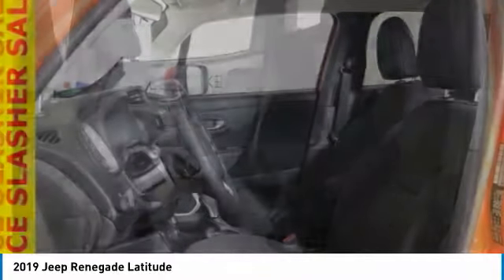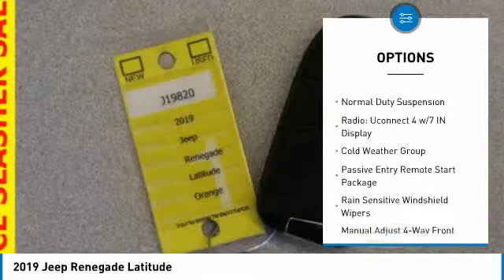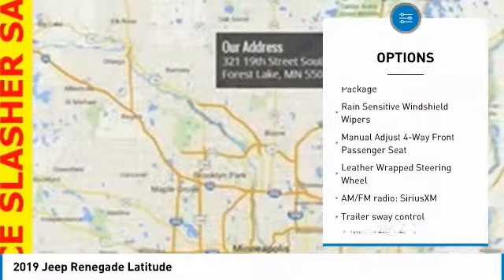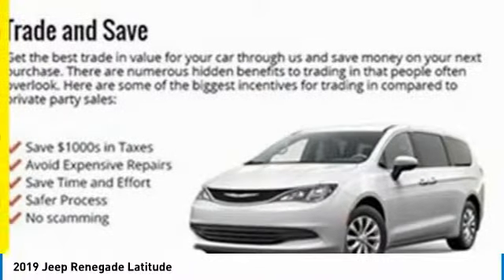Here are some of this vehicle's great options: traction control, dual airbags, leather-wrapped steering wheel, air conditioning, alloy wheels, power steering, four-wheel disc brakes, compass, trip computer, and fog lights.